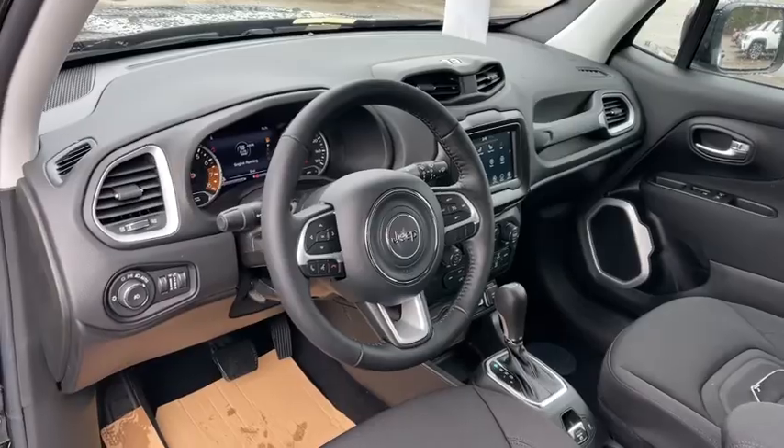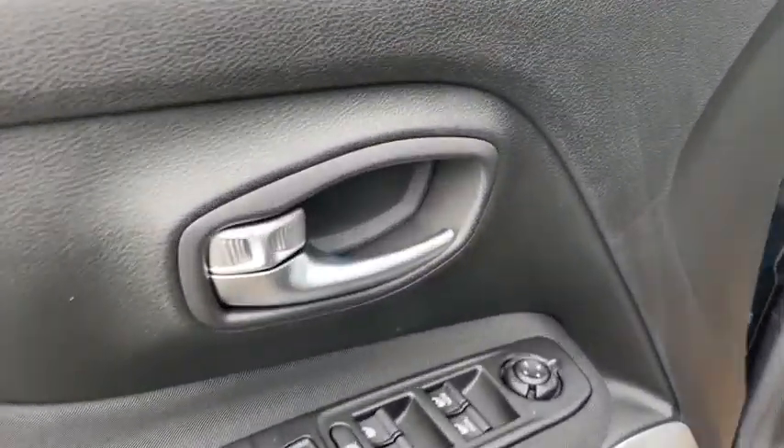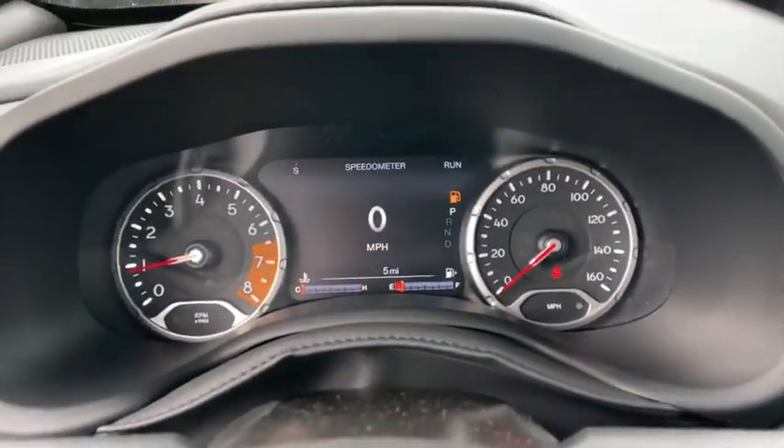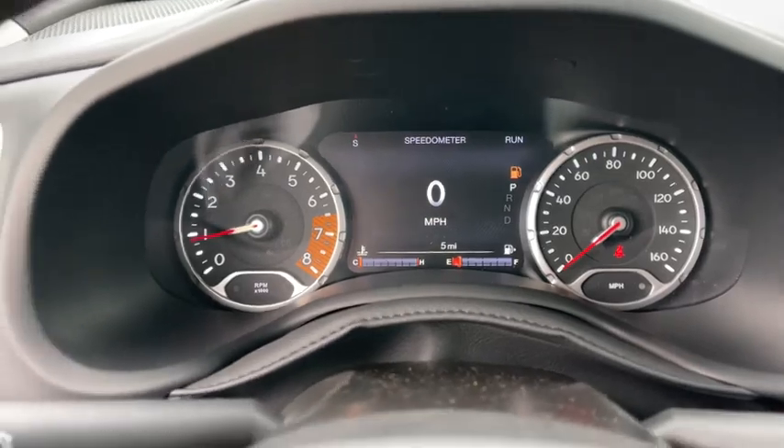The following are some of this vehicle's highlighted options: aluminum wheels, electronic stability control, trip computer, bucket seats, power windows, four-wheel disc brakes, power steering.